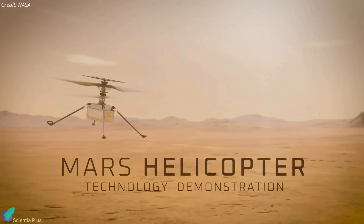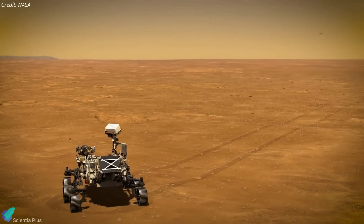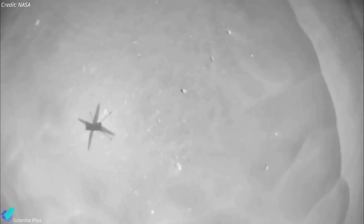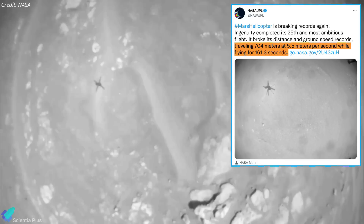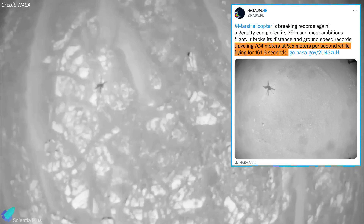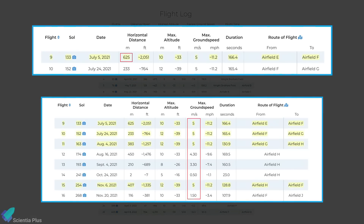NASA's 1.8 kg Mars helicopter, Ingenuity, aced its 25th flight on the Red Planet on April 8th, setting new personal bests for speed and distance. It broke its distance and ground speed records, traveling 704 meters at 5.5 meters per second while flying for 161.3 seconds. According to Ingenuity's flight log, the greatest distance previously covered by the helicopter had been 625 meters, achieved during a flight in July 2021. Its previous speed record was 5 meters per second, which it reached on multiple flights.